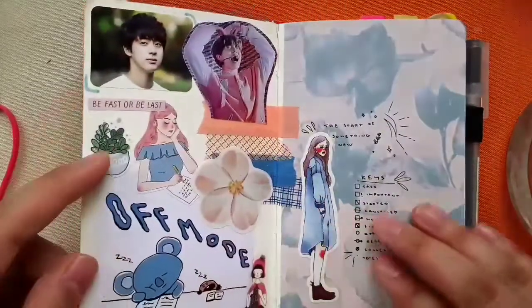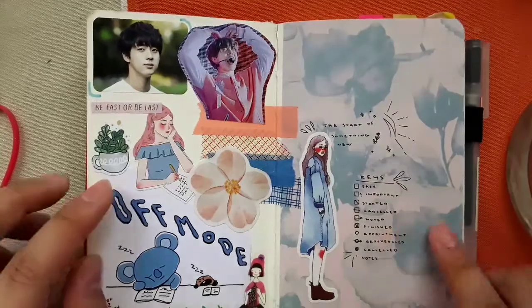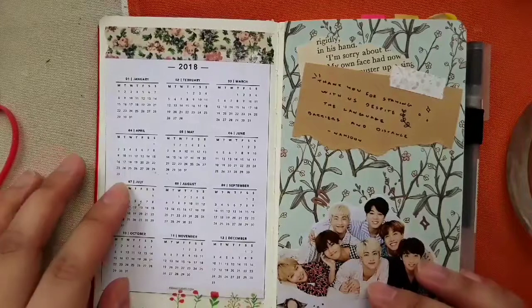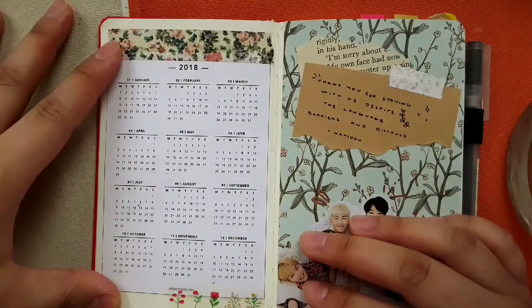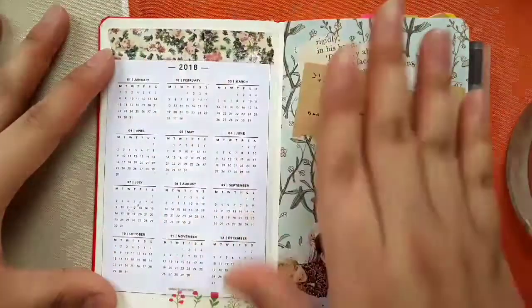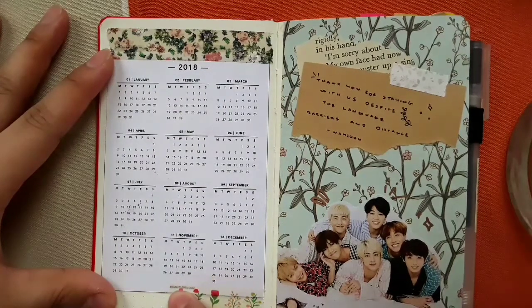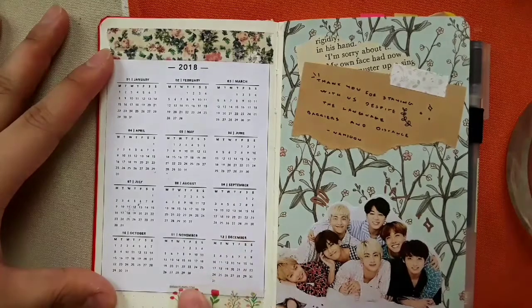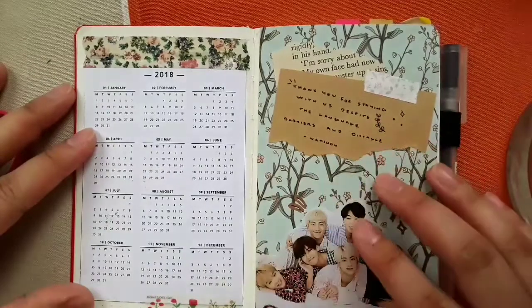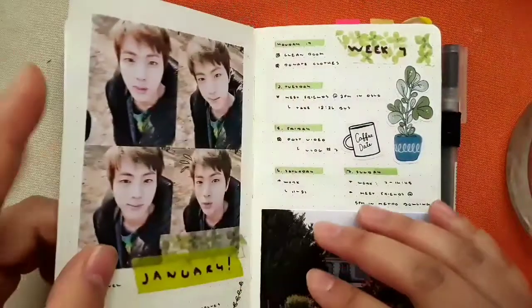I have a front page, then I have my keys — it looks like a lot but these are just the ones that really work for me. I have a 2018 overview. I did at first write it down and have it on two pages, but I didn't like that at all, so I printed out a 2018 calendar — I'll leave the link down below — and there's a BTS theme.